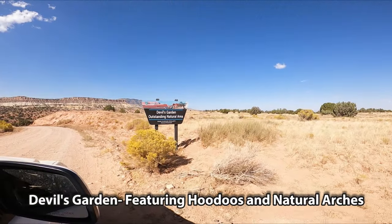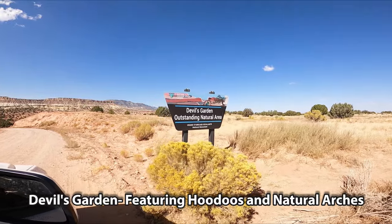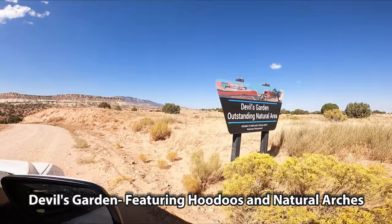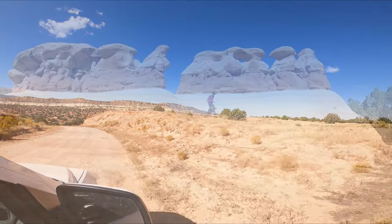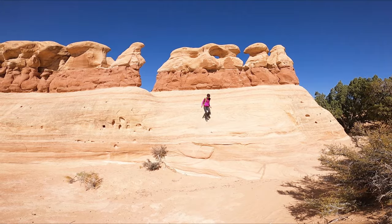After the Tunnel Slot, we drove further in and stopped at Devil's Garden to see this amazing formation of hoodoos and natural arches. It's 5 miles from the Zebra Slot Canyon Trailhead, and we have to drive another 30 miles on this unpaved road to our next destination.